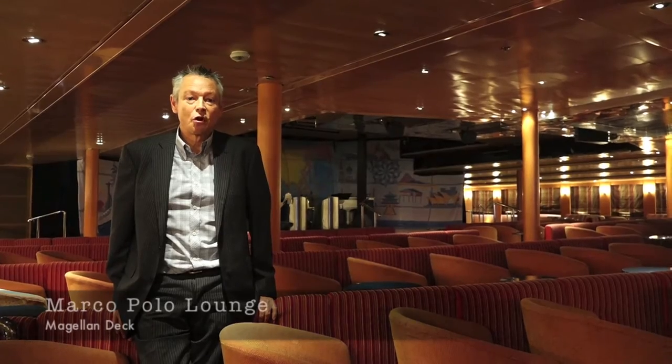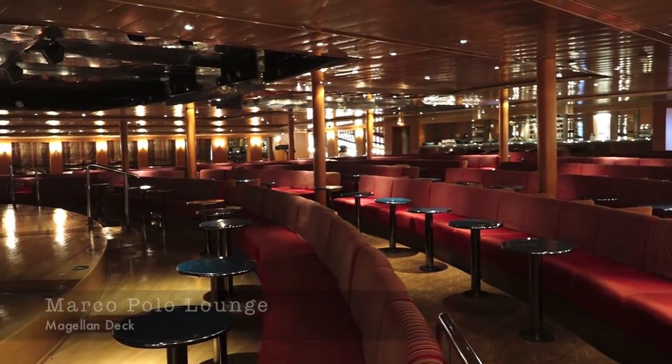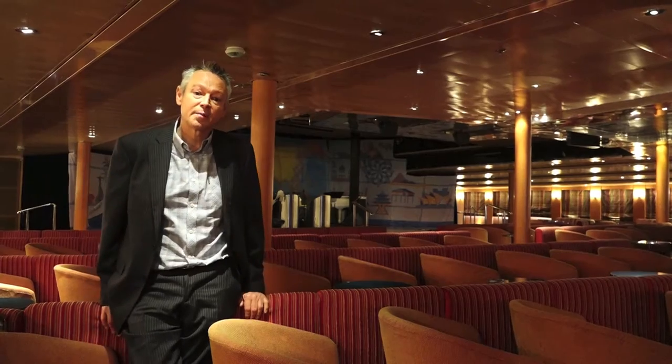This is the Marco Lounge on board. You can see absolutely plenty of seating for everybody, with a fantastic view of the stage there behind me.